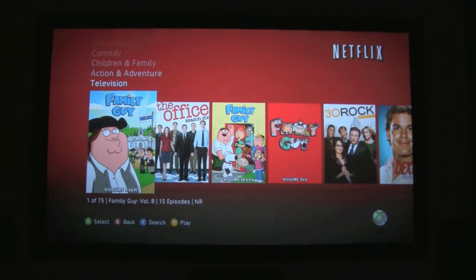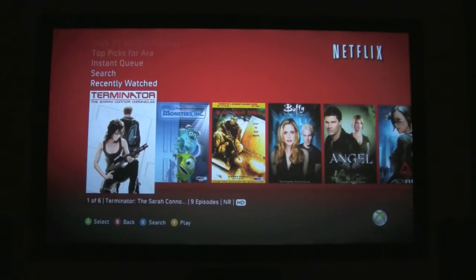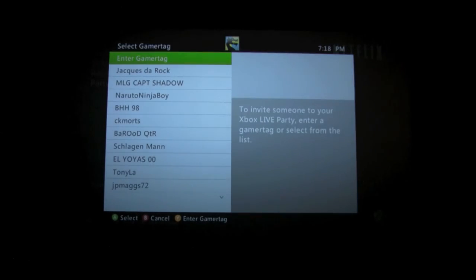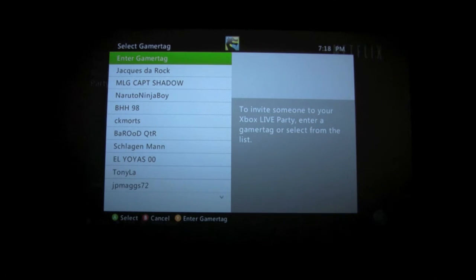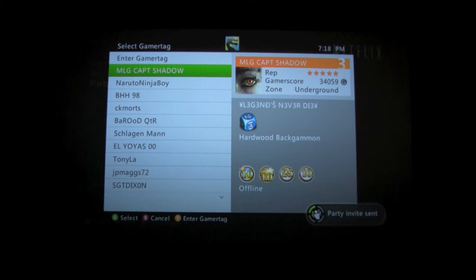There is one last feature we did want to talk about and that's the party mode. Head on over — there it is. So we'll select party, and it has a list of all your contacts or friends that you game with. If you want, you can actually start watching a movie with them. Let's select Jacques — Jacques the Rock. He's offline, but an invite has been sent to him. I think what it's for is you can watch a movie or a television show together.